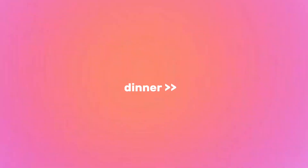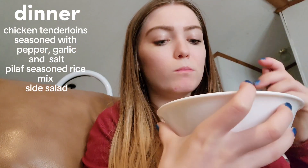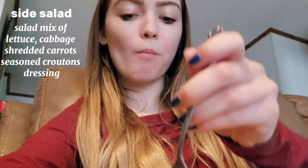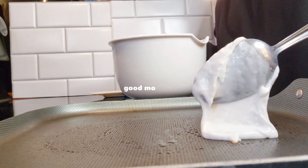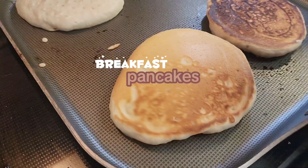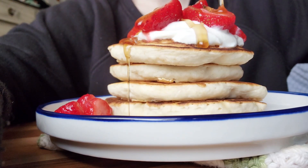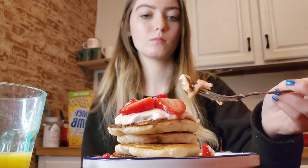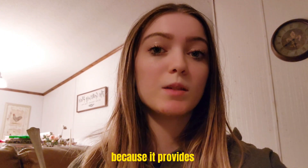This is such an easy, quick lunch and it is so good. I made some pancakes with some protein yogurt — protein is essential for hormone balance because it provides building blocks for our hormones. With the rest of the protein yogurt I made a little yogurt bowl for a snack while I edit.